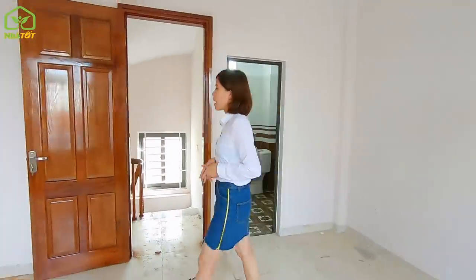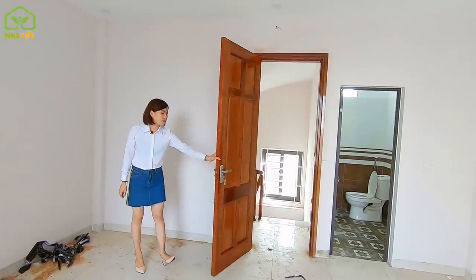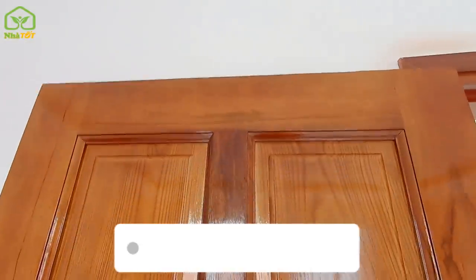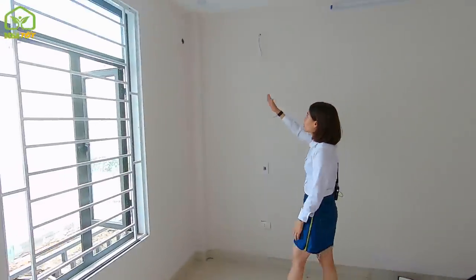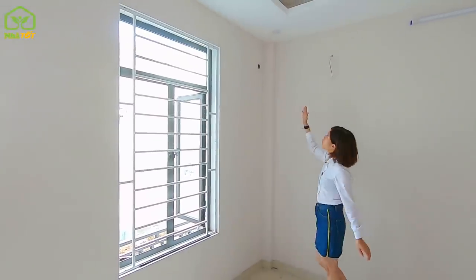The interior room doors are made of wood. Each bedroom has been pre-wired and pre-piped for air conditioning installation. All electrical and plumbing systems are fully set up — buyers just need to purchase and install their own AC units.